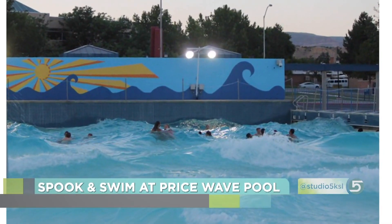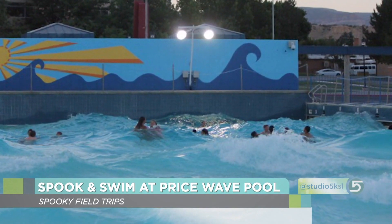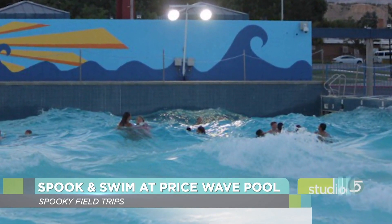Also near Price, check out the Spook and Swim at the Price Wave Pool. They do this on Halloween weekend — the 27th, 28th, 30th, and 31st. They heat the wave pool up to 90 degrees, bring out inner tubes, and show scary stories on a big screen. It's a limited opportunity, so take note if you want to get in on that.